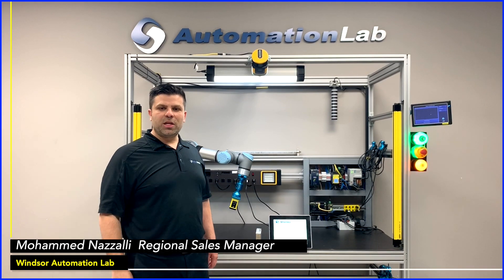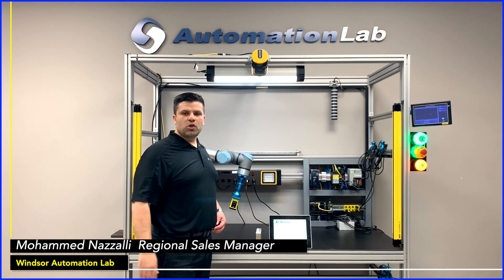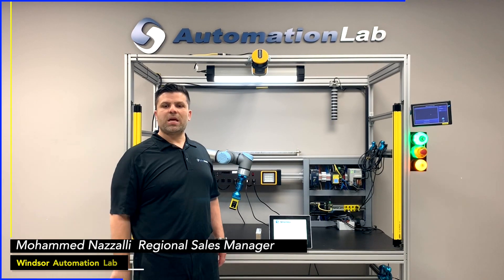Hello everyone, Mohamed here from Shelley Automation. I'm here today in our Windsor Automation Lab, one of five labs that we have across Canada.